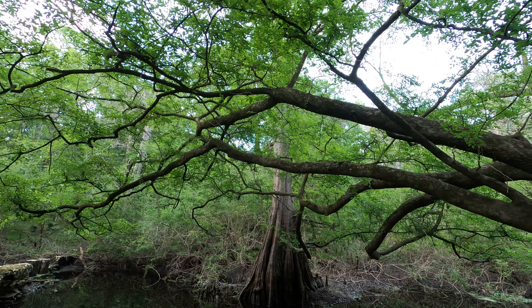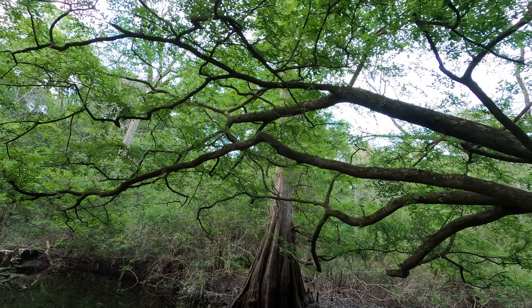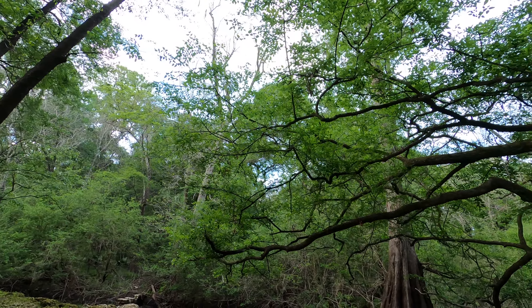Look how big that tree is. You can't see the top of it. That's just big. Very big.